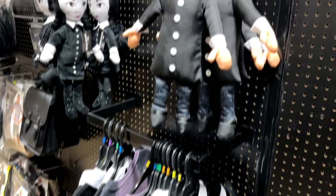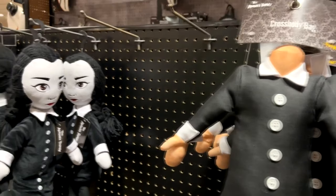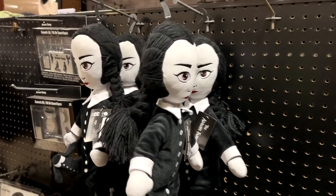Wednesday Addams costumes are here too — there's a crossbody bag with no head and a little plushie of Wednesday.